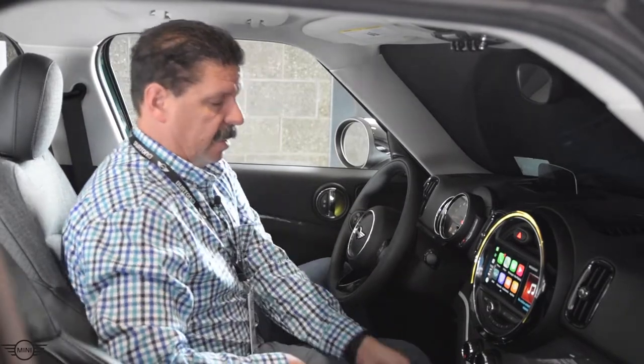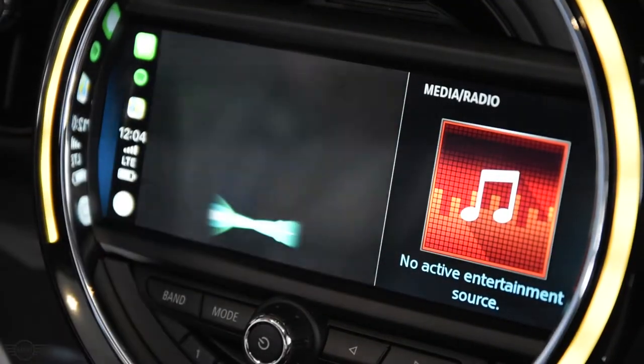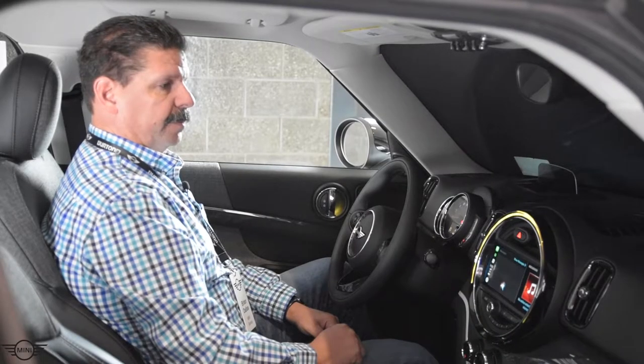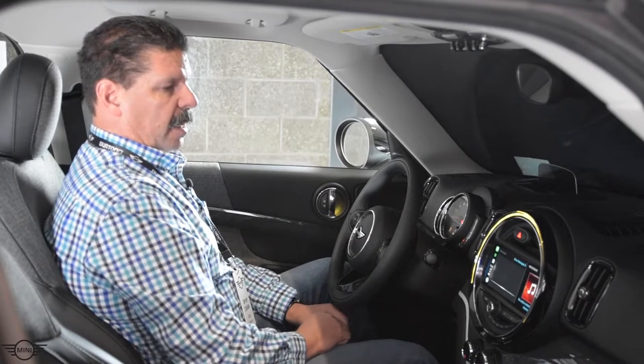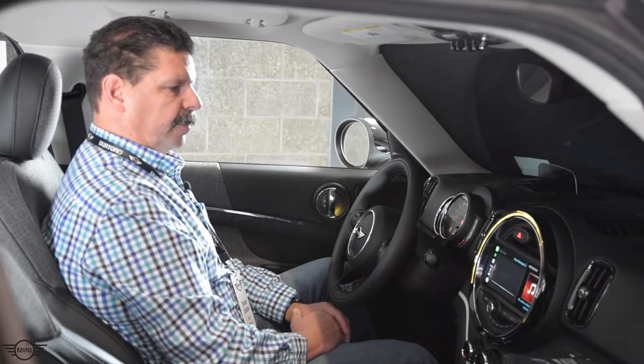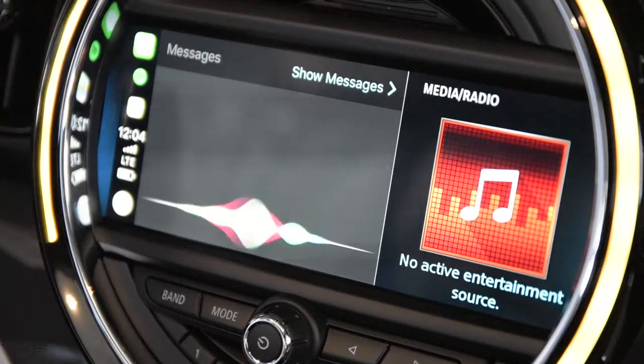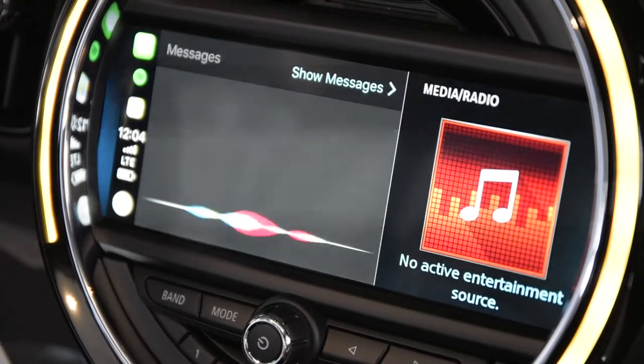We're going to put our phone down. I want to send a text message, so I lightly reach over and tap on Messages. The system asks: 'To whom should I send your message?' I say: 'I would like to send a text message to Steve Zilke.' It responds: 'What do you want to say to Steve Zilke?' I say: 'Please, please will you get a new job?'